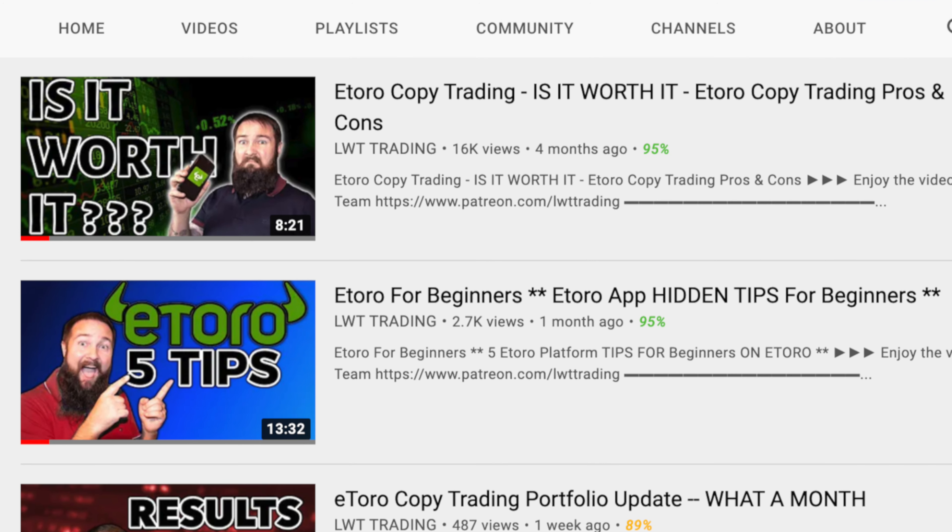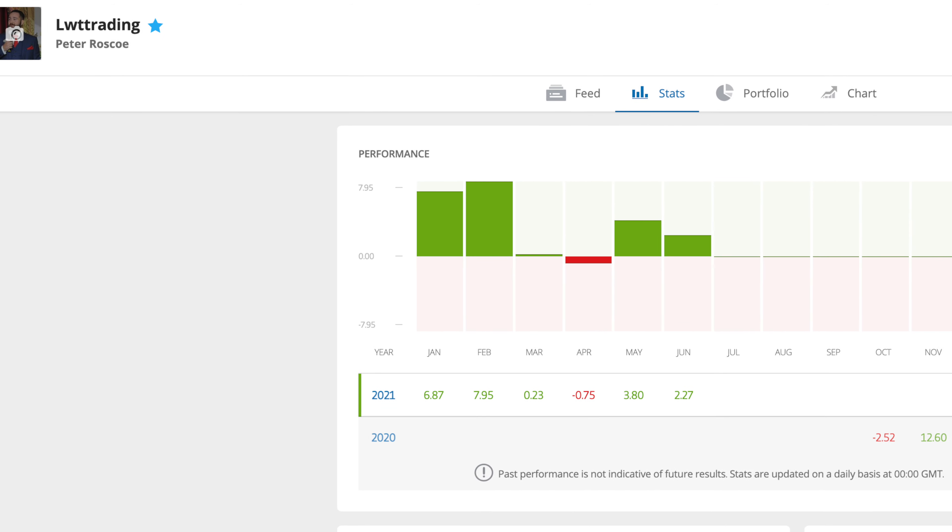Once you reach certain criteria and eToro gives you the nod of approval, you can allow people to copy your portfolio. You can go find an investor that's way ahead of you in terms of learning and mimic their portfolio. You allocate a certain amount of money to them and as they buy and sell, that amount will automatically follow their buys and sells. I call it the lazy way of investing, and as long as you do your due diligence and pick the right person, you can actually grow your money quite well.